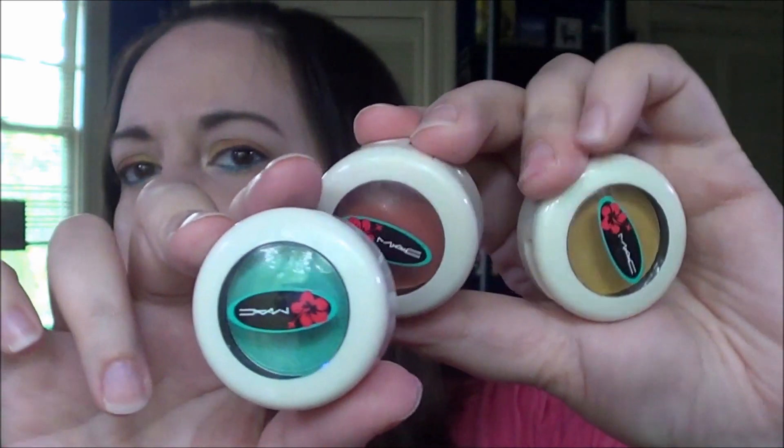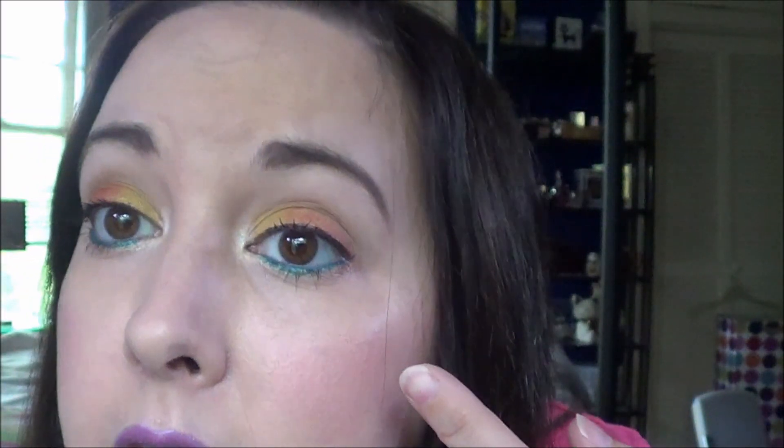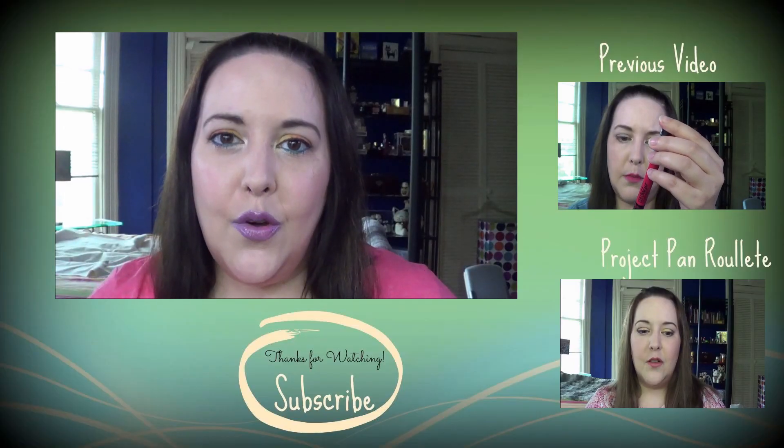Then I had some MAC singles: Blonde, Saffron, and Surf USA from what I think was the Surf Baby collection. What I have on today is from those, and it shows the kind of look I've been wearing out of these various palettes. I actually really like these MAC shadows — I had forgotten how much because I tend not to use the singles. I really need to use them more. The reason I didn't depot them is because of their packaging.